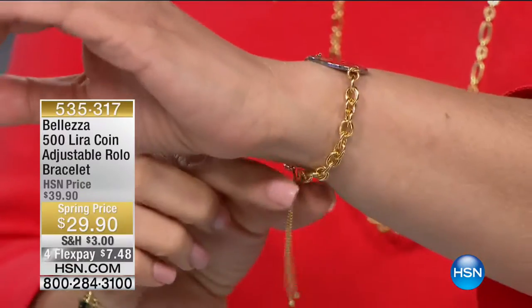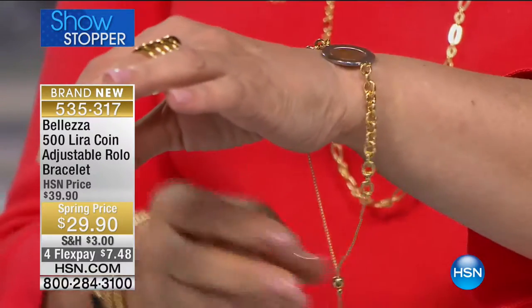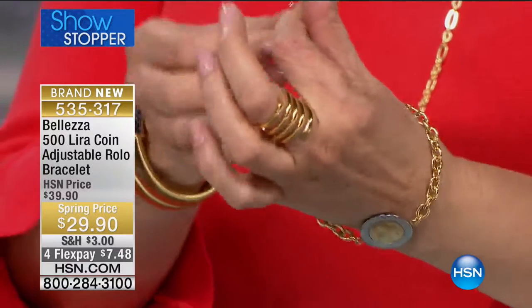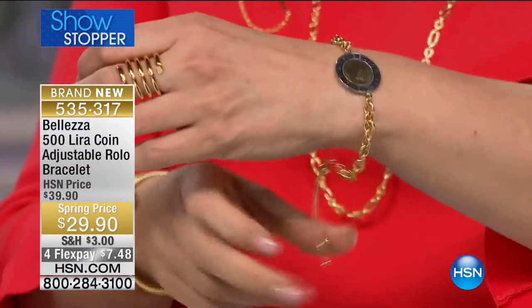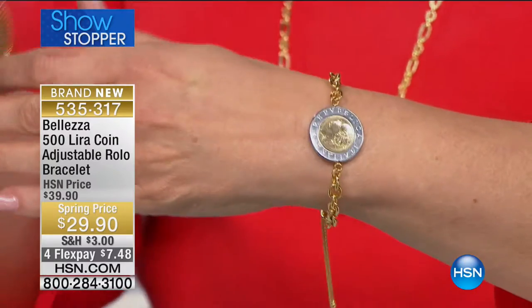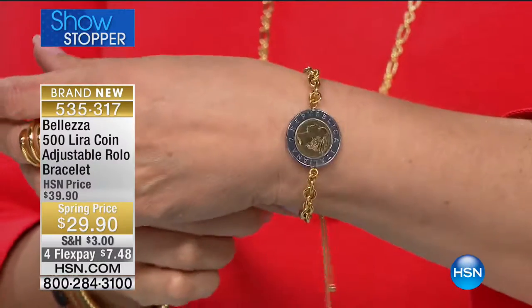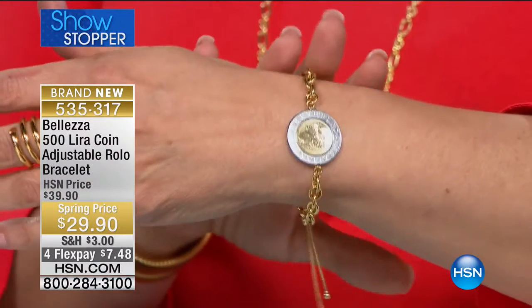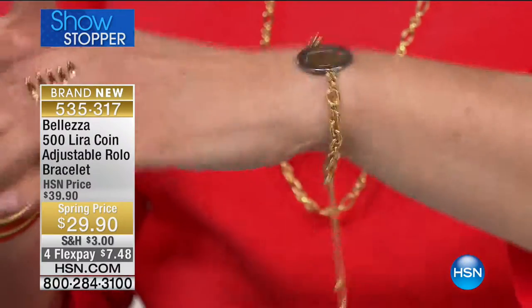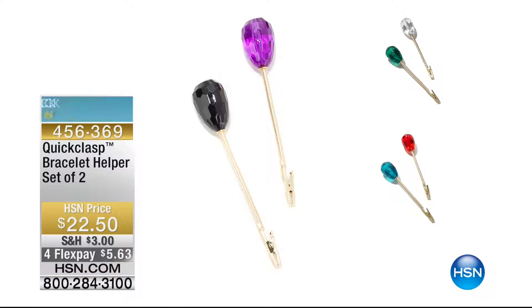The showstopper demonstration: move the bolo bead up and down all by yourself, just like that, and you're ready to go — sizes 5 through 10, everybody's included. At $29.90, it's unbelievable. Now: in case you have bracelets at home that aren't as easy to put on, the quick-clasp bracelet helper comes in a whole bunch of colors — animal print, emerald green, clear, purple, red — and helps you put on any bracelet by yourself.